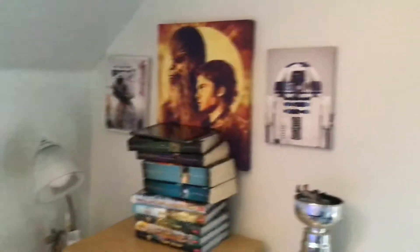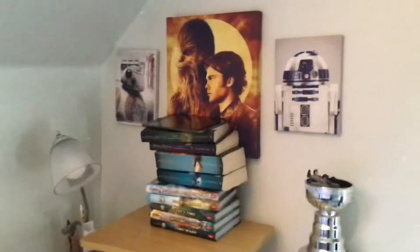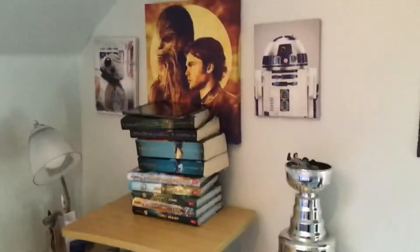A hockey stick and an Episode Nine poster. Over here I have a BB-8 picture, a Han Solo and Chewbacca picture, and an R2-D2 picture — so that's nice.